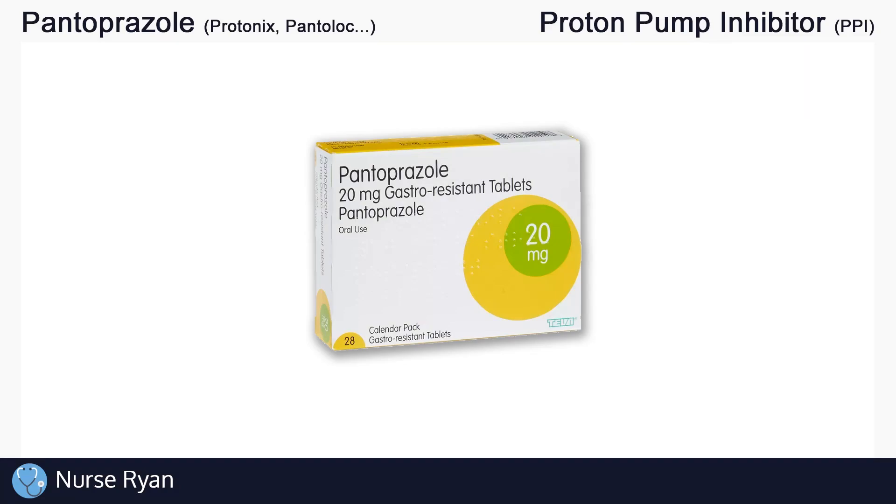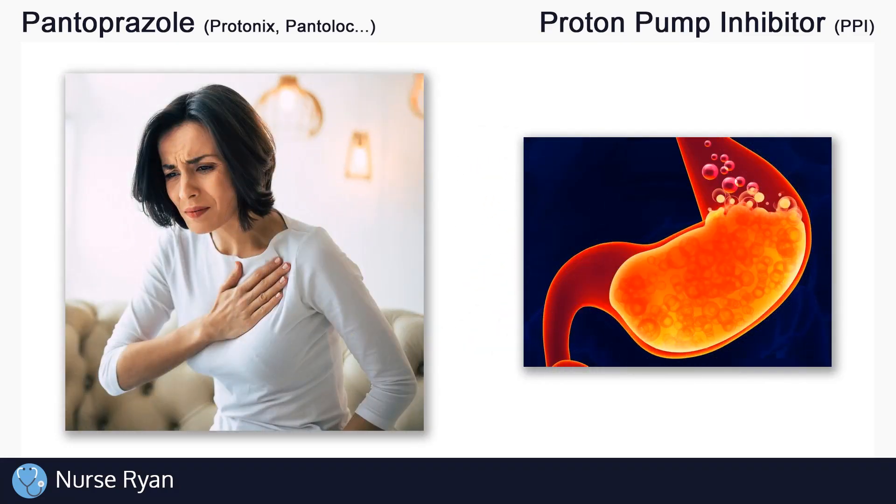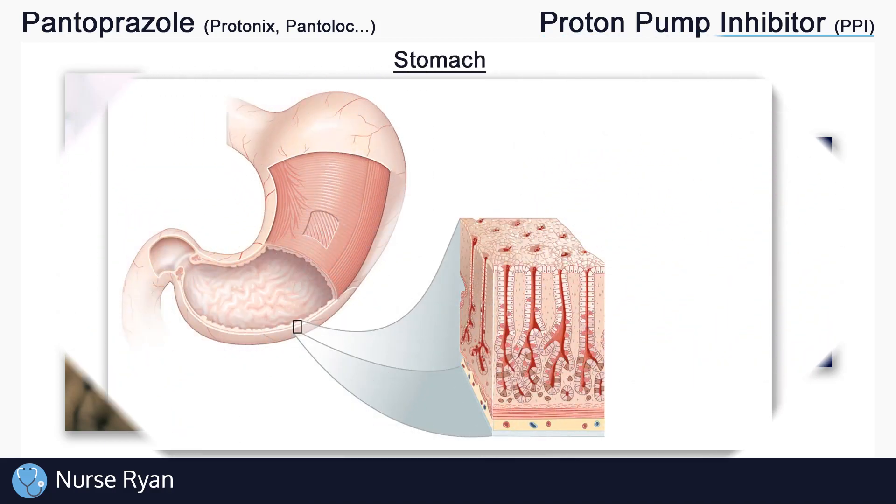Pantoprazole is often used in the management of stomach acid-related problems, like heartburn and stomach ulceration. Pantoprazole belongs to the proton pump inhibitor drug classification, or PPIs for short. To understand what a proton pump inhibitor means, we'll need to take a quick look at our stomach.